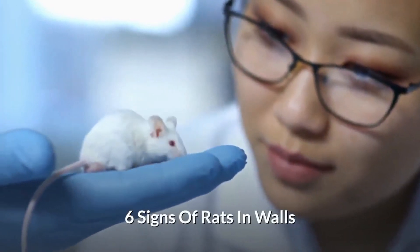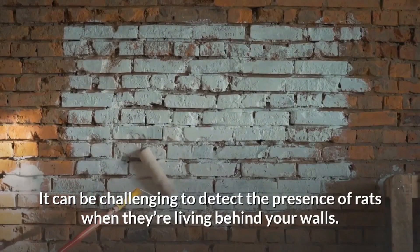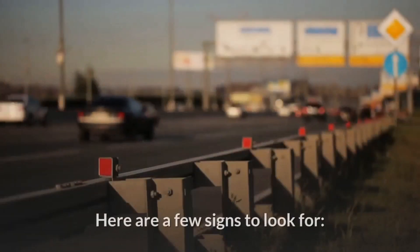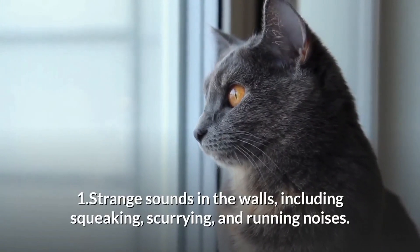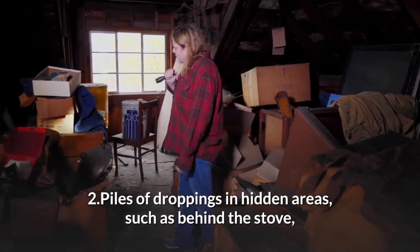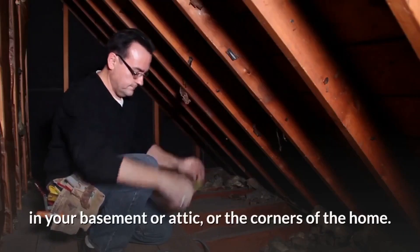6 Signs of a Rodent Infestation. It can be challenging to detect the presence of rats when they are living behind your walls. Here are a few signs to look for: strange sounds in the walls including squeaking, scurrying, and draining noises; and piles of droppings in hidden areas such as behind the stove, in your basement or attic, or the corners of the home.